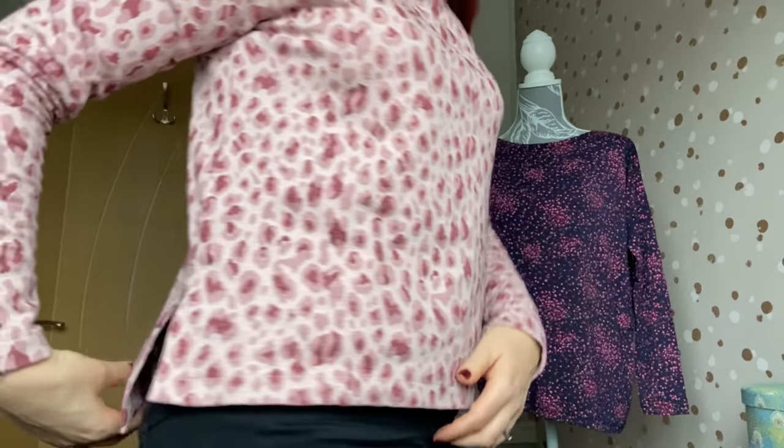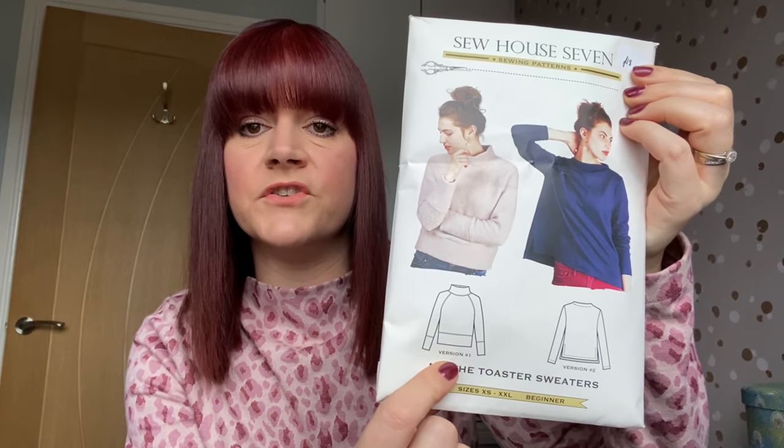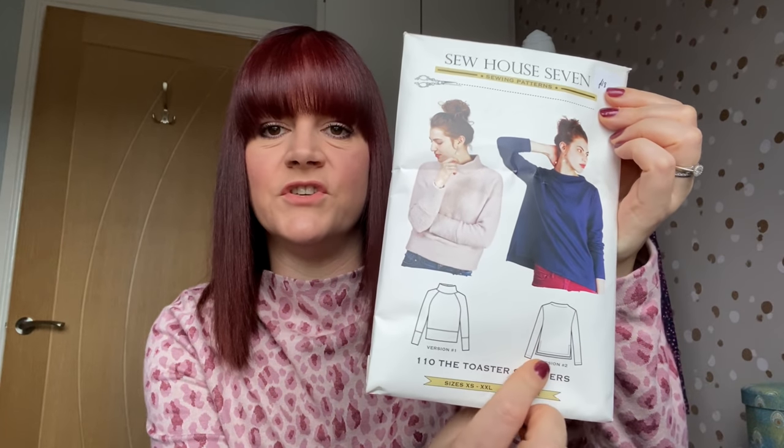The first thing I made was what I'm wearing today, which is the Sew House 7 Toaster Sweater. It's got a little split hem, long sleeve version and a high neck. There are two different versions on the pattern — one with a big high neck and banding around the arms, sleeves and hem, which is really nice. I went for this version because when I bought this fabric I knew exactly what I wanted to make with it.